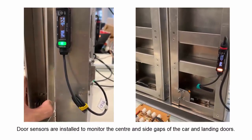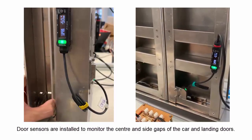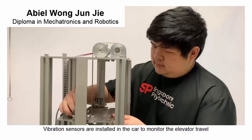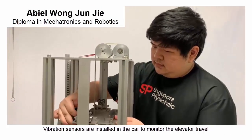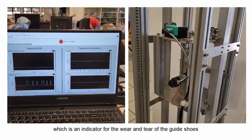Door sensors are installed to monitor the center and side gaps of the car and landing door. Vibration sensors are installed in the car to monitor the elevator travel, which is an indicator for the wear and tear of the guide shoes.